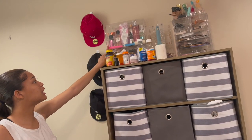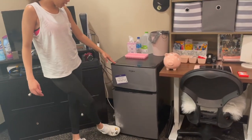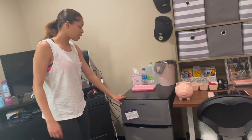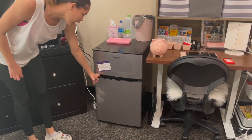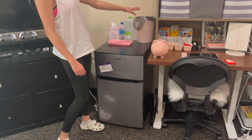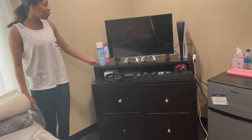Now over here I have my own mini fridge that I brought, even though the room comes with one. We just have our mini fridge with our ice cream in the freezer, our little drinks and stuff in here, with a little trash can and some tissues.